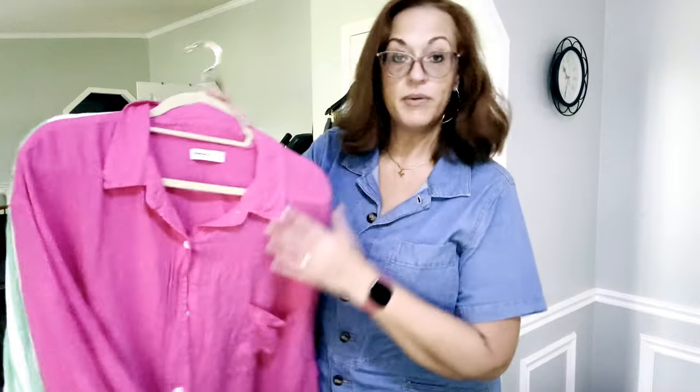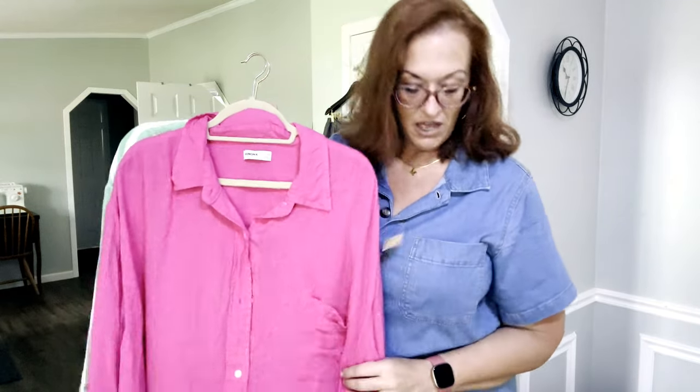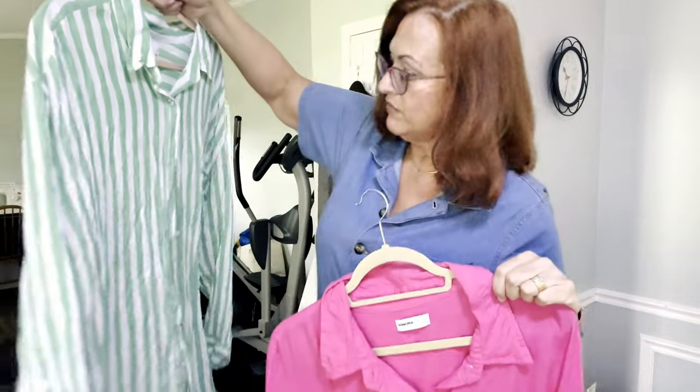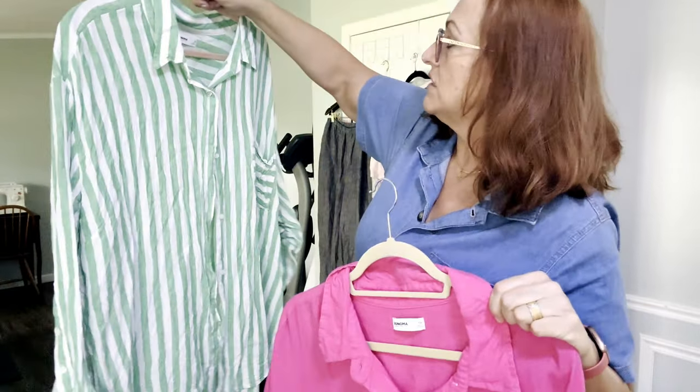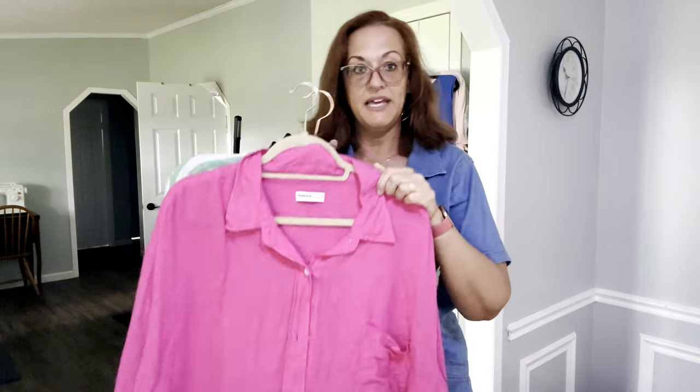Then I found two Sonoma pieces — still with tags on them — and I paid $4.99 for each. These must have belonged to the same person who donated them. They are linen and 5X: one is green and white and one is a fuchsia pink. Beautiful.